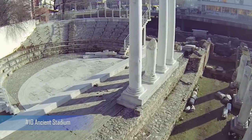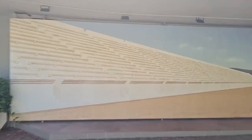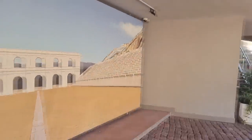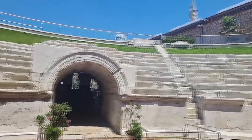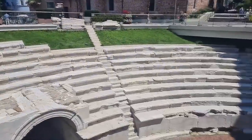Number 10: Ancient Stadium. One of the best-preserved ancient Roman structures in Plovdiv, the stadium was built in the 2nd century AD and used for athletic events. Today, visitors can explore the ruins and imagine the roar of the crowd as athletes competed in chariot races, foot races, and other events.